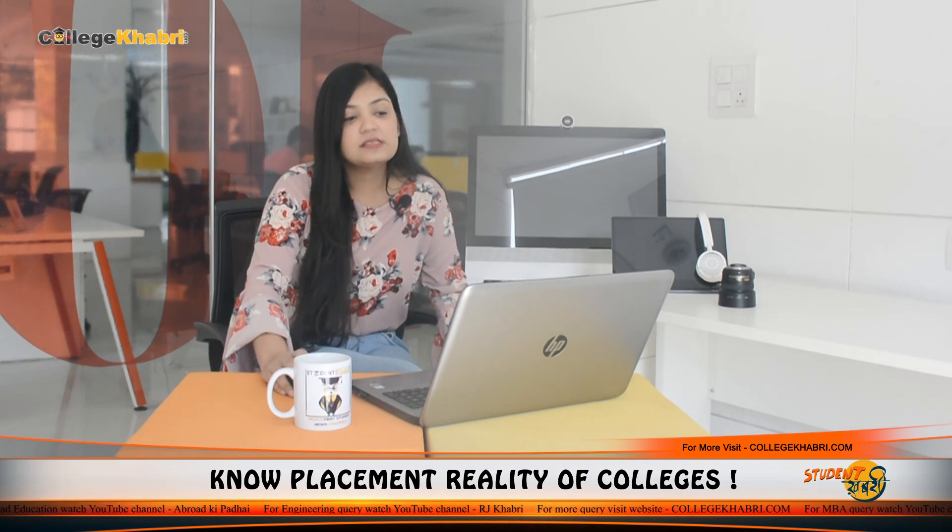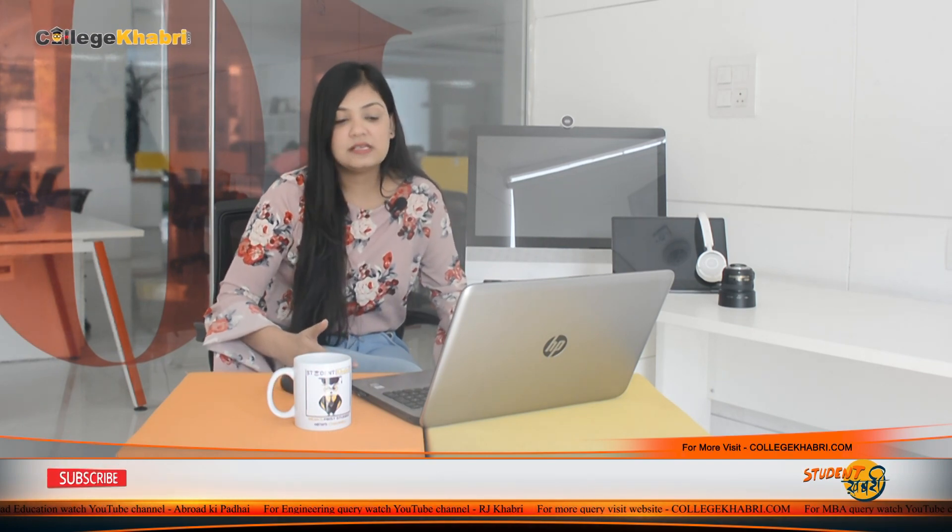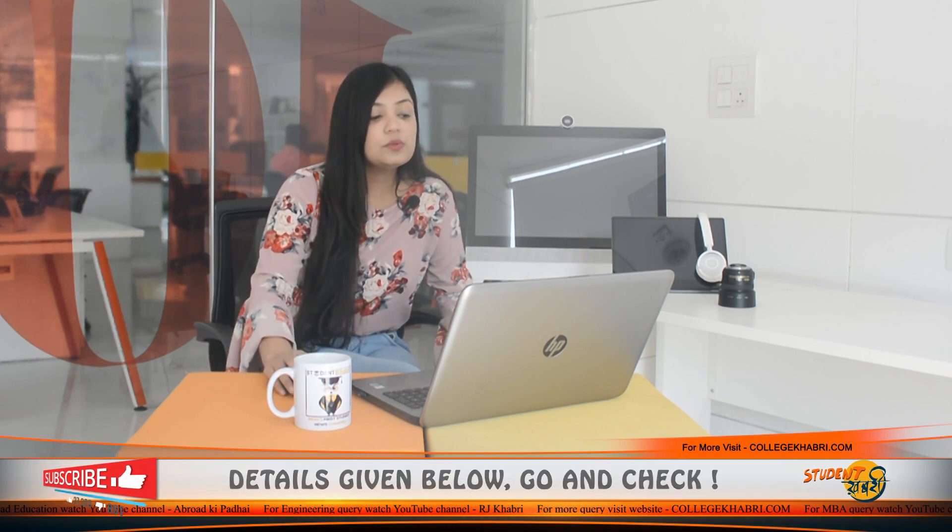Now, let's talk about what facilities are available here. For students who want to know about this institution or college, some basic facilities include sports facilities, auditorium, classrooms, computer labs, cafeteria, library, Wi-Fi on campus, and hostel facilities are also available for students who want to stay on campus.